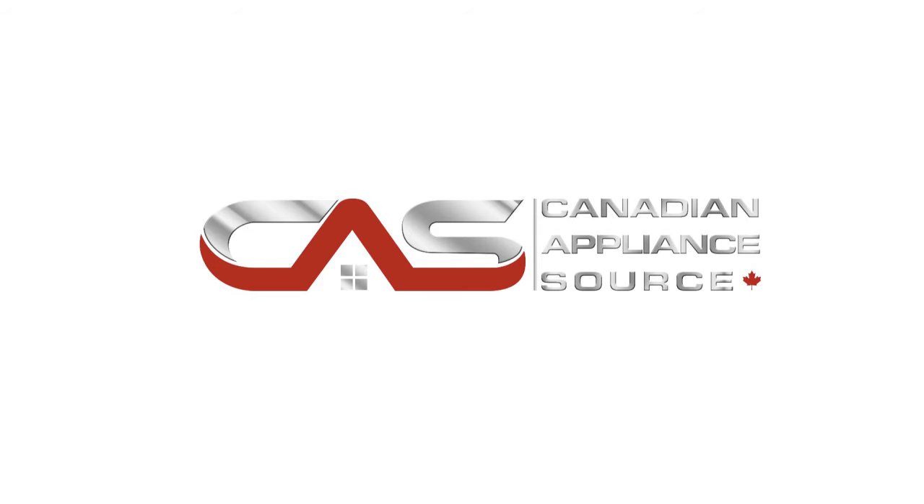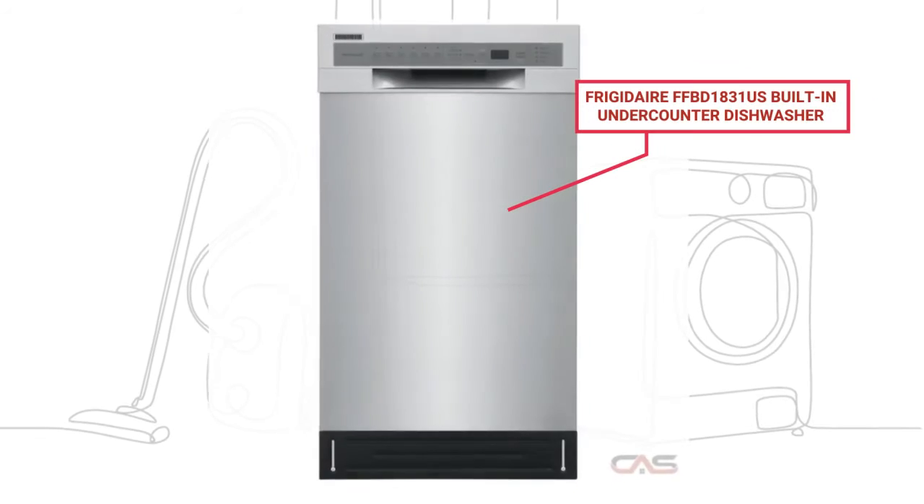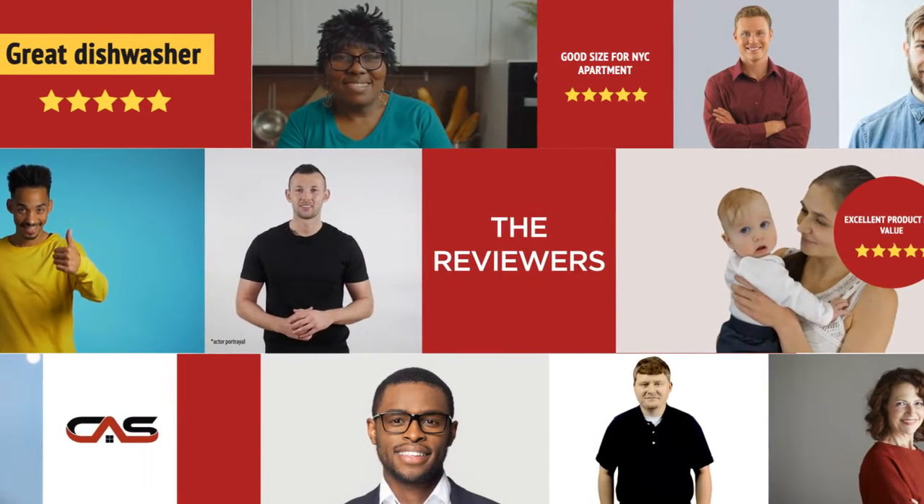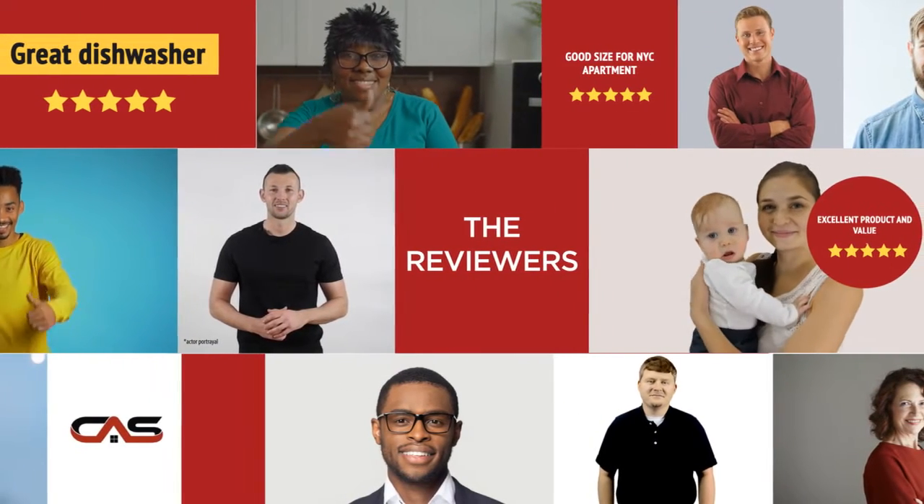Welcome to another product review from Canadian Appliance Source. This under-counter dishwasher by Frigidaire has earned high scores from buyers. Real reviews from customers will help you choose the right appliance for you.